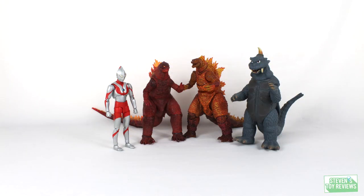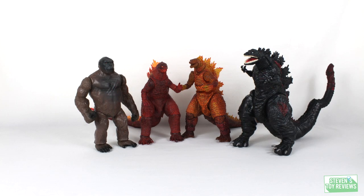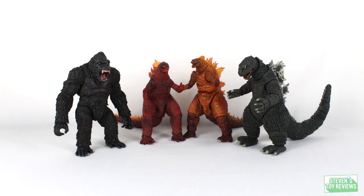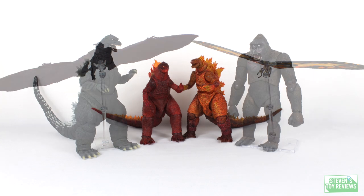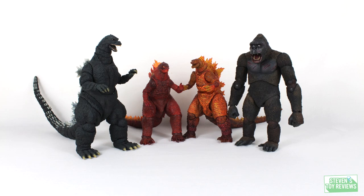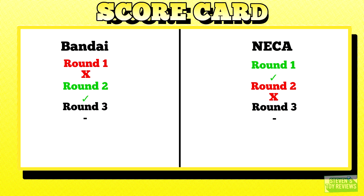Round Three: Scale. They're effectively the same size. You can make the SHMA look a little bit bigger if you try, but that's really just pushing the joints to make it look a little awkward — that's not fair. Scale: it's a tie.